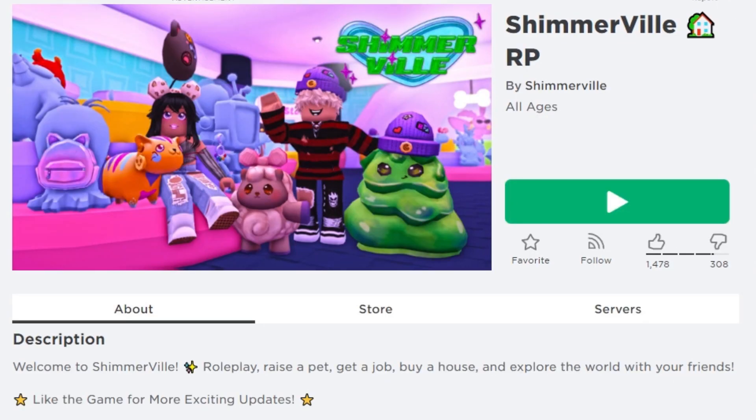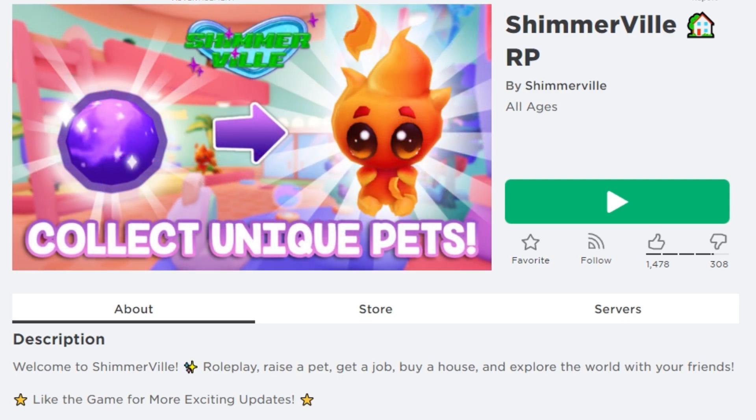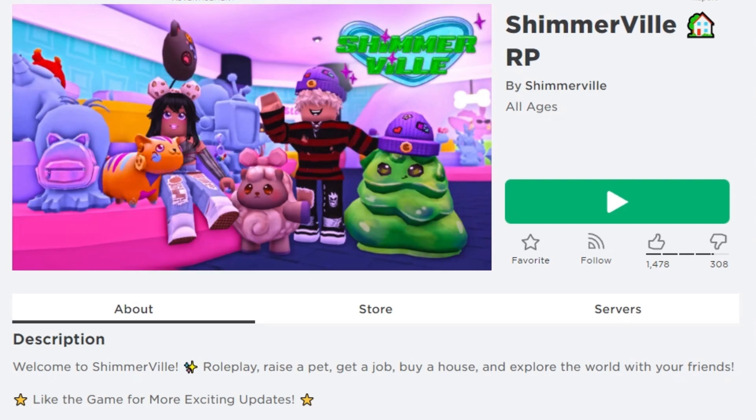Here's the game you're going to be able to obtain this in — the Shimmerville RP game, created by Shimmerville.